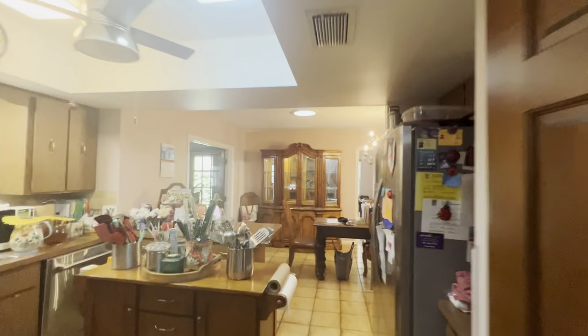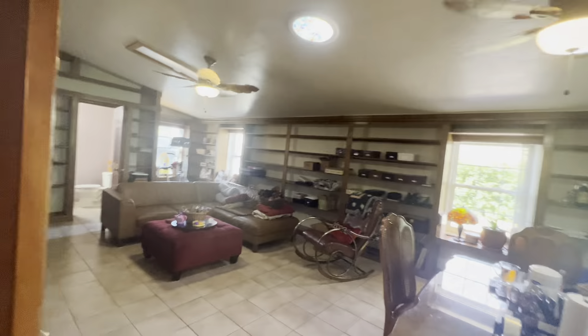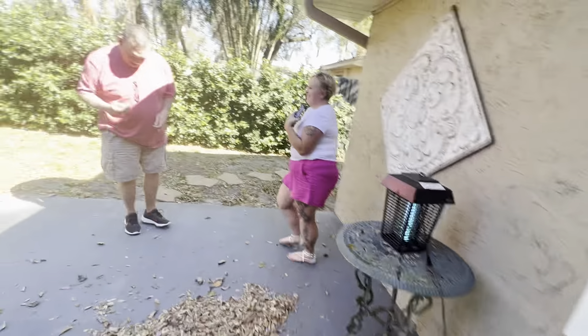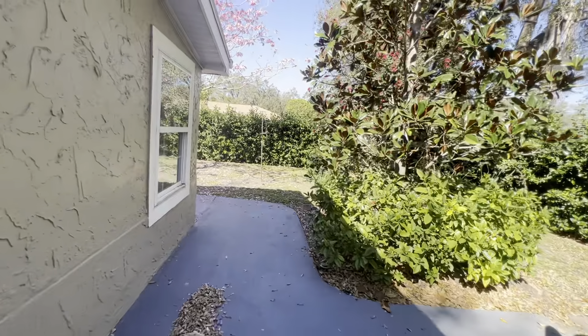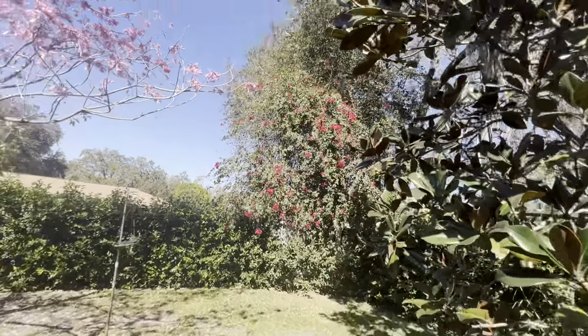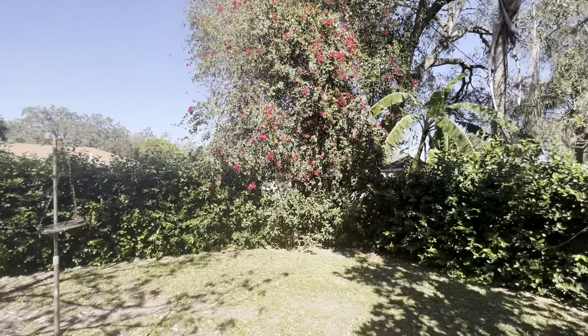I'm going to walk straight through the kitchen to the outside, back through what I believe is the converted porch. There is the backyard — very nice large bougainvillea all the way up there.